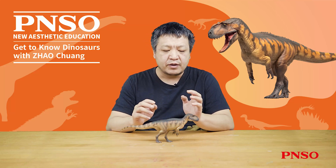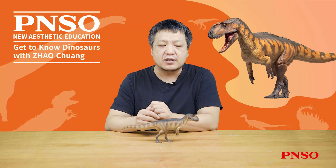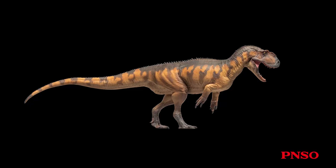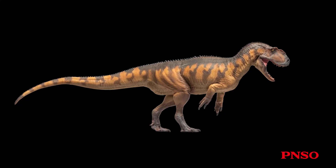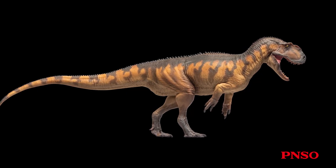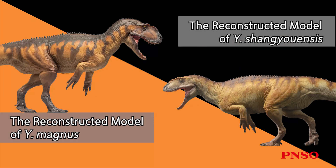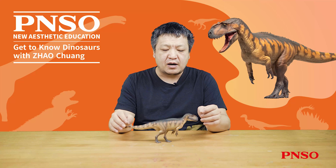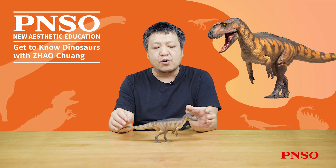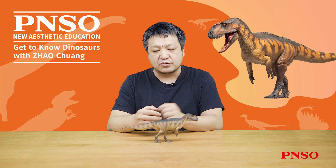However, it greatly differed from Yantuanosaurus shanuensis, especially in some features on the skull and the overall body proportions. Visually, its head was heavy, and its body was massive and robust. Its body was very thick, somewhat different from that of Yantuanosaurus shanuensis, whose body looked more slender. The head of Yantuanosaurus magnus looked larger in proportion to its body, while the head of Yantuanosaurus shanuensis was relatively smaller.